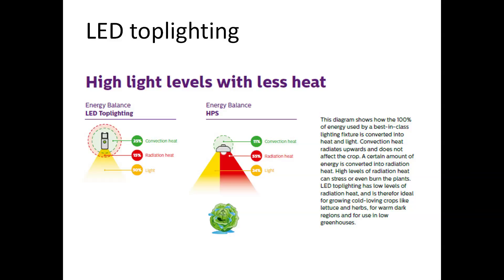What are the differences between HPS and LED top lighting? One of the major differences is that an HPS lamp produces a lot of radiation heat. For 100% of the energy you put in, 50% comes as radiation heat and only 34% as light. Compare this to LED top lighting: only 15% comes as radiation heat, 35% as convectional heat, and 50% is transferred into light.